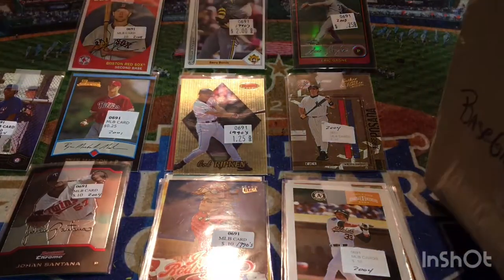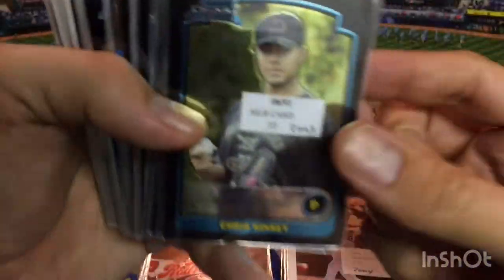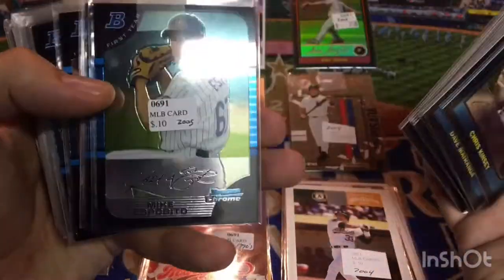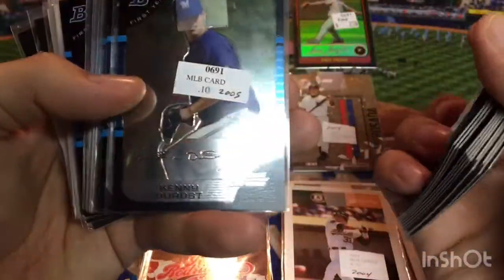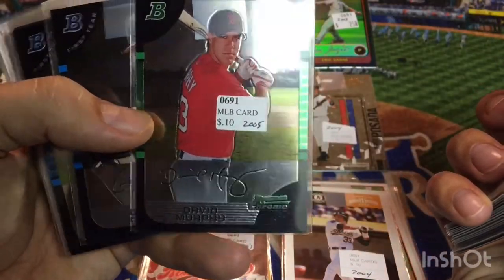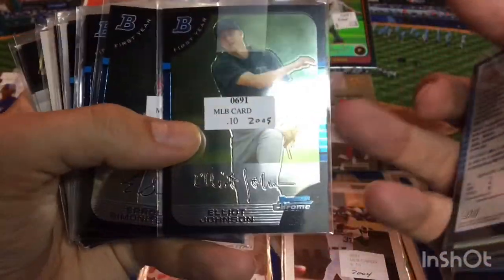We're about to the bottom here. We'll go ahead and grab the last stack of cards. Looks like we got more Bowman cards. First Bowman Chrome cards of guys that did not make it — Kyle Nichols, Brandon Moorhead, Julio Pimentel, Ryan Durast, Abel Gomez, Juan Sanricio. We got a green base card and David Murphy — he had some good years, was part of the 2011 Texas Rangers, lost in the World Series. Elliot Johnson was part of the Wade Davis and James Shields trade as well.